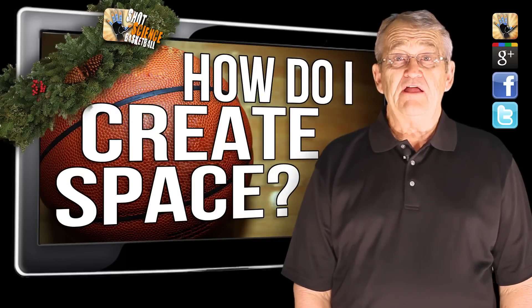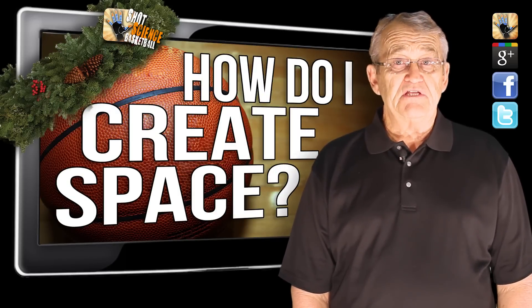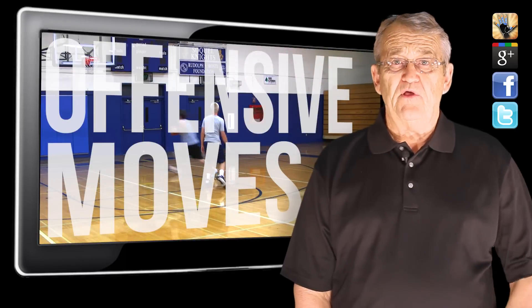Now, you're probably wondering how to create space. Well, most all of our offensive move videos will help you in this area. So check out the playlist right over here for those.